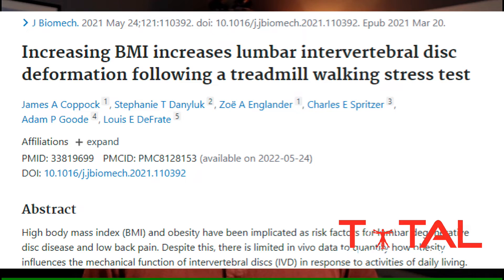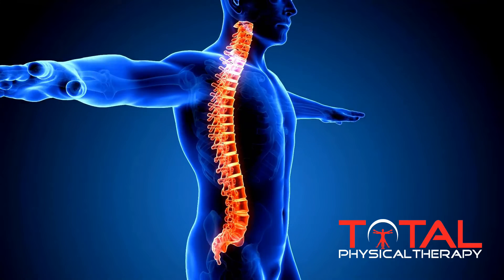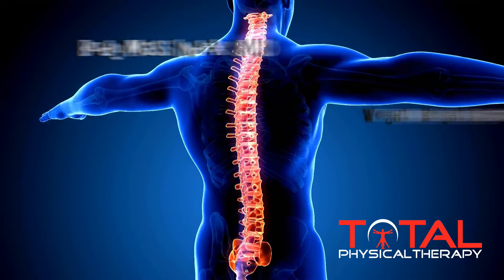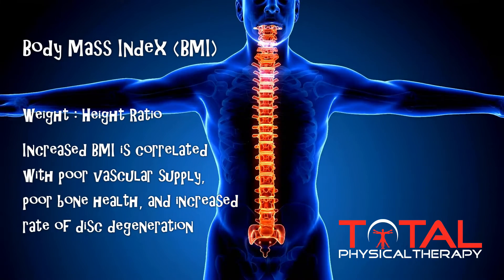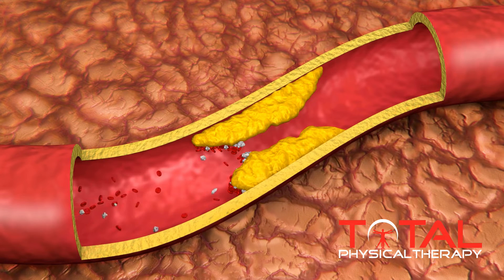An increased BMI has been consistently shown to increase the chances of degenerative changes of the spine. BMI is the loose calculation that helps identify whether somebody is of appropriate weight, underweight, or overweight. Studies consistently show that as BMI increases — moving into obesity or morbid obesity — the likelihood of degenerative changes increases as well. One contributing factor is that as weight goes up, so does the likelihood of arterial diseases and plaque buildup through the arterial walls.